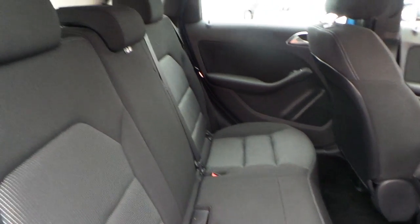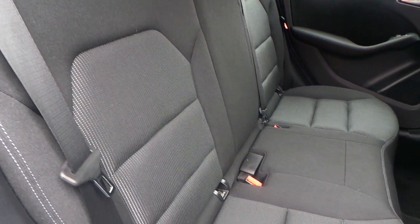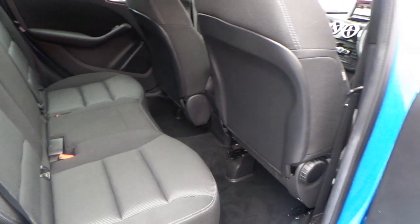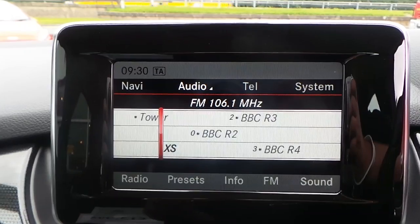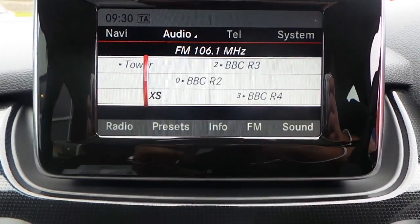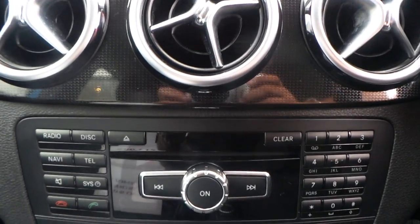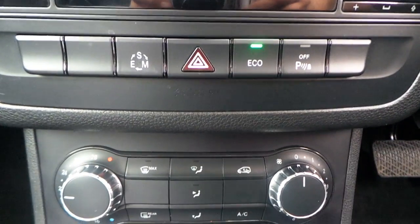The interior is finished in grey cloth, with seating for five. Nice fixed seating points as well. Electric rear windows. We've got AM FM CD radio, telephone connectivity, and air conditioning.